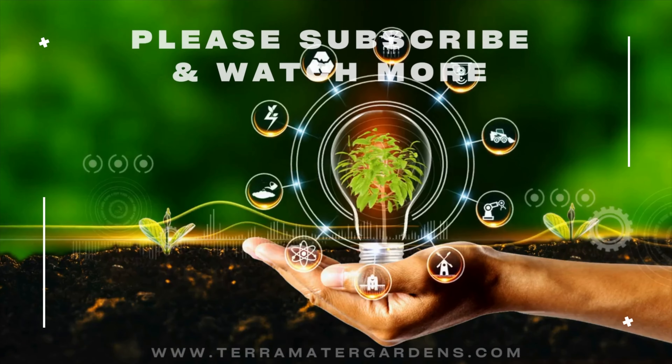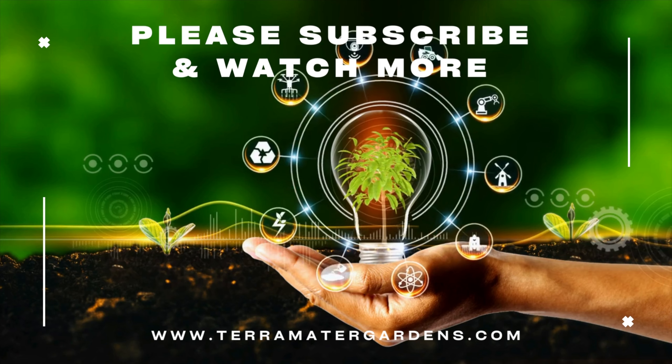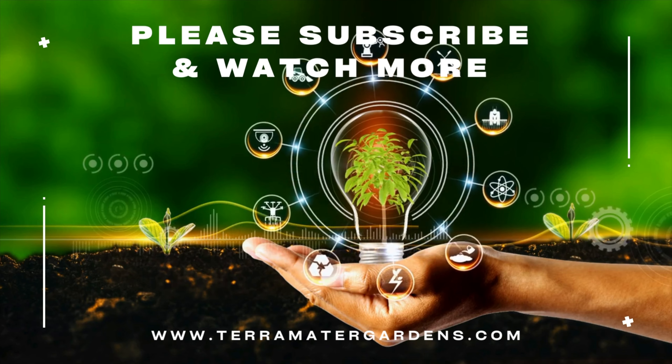Foxley thyme is commonly used as a culinary herb in many cuisines including Mediterranean, Middle Eastern, and Indian. Its lemony flavor and aroma make it a great addition to roasted meats, fish, vegetables, and sauces.